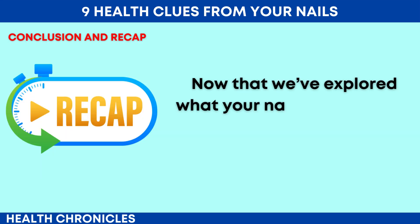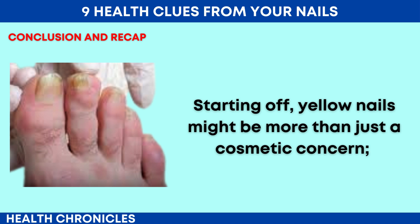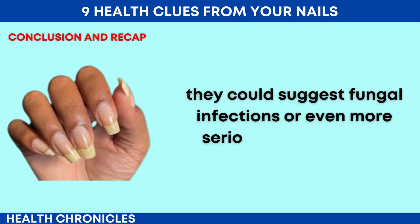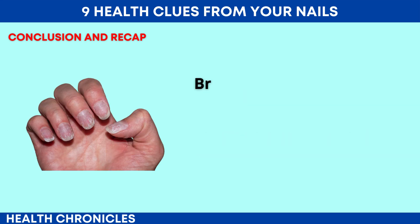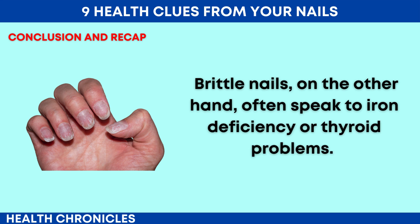Now that we've explored what your nails can indicate about your health, let's do a quick recap. Starting off, yellow nails might be more than just a cosmetic concern — they could suggest fungal infections or even more serious conditions like diabetes or lung issues. Brittle nails, on the other hand, often speak to iron deficiency or thyroid problems.